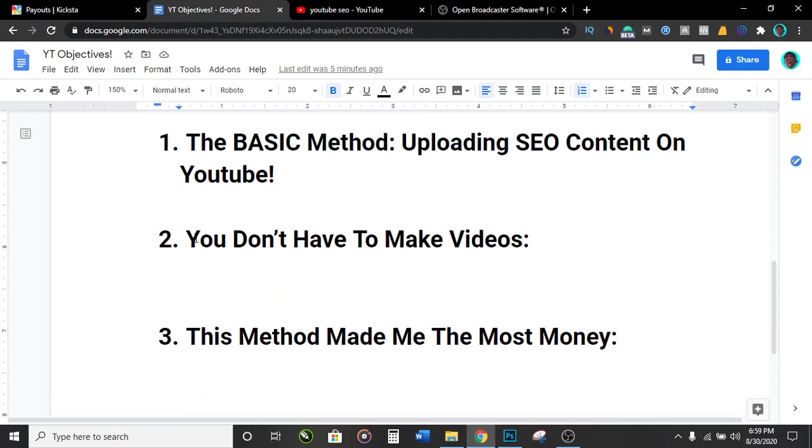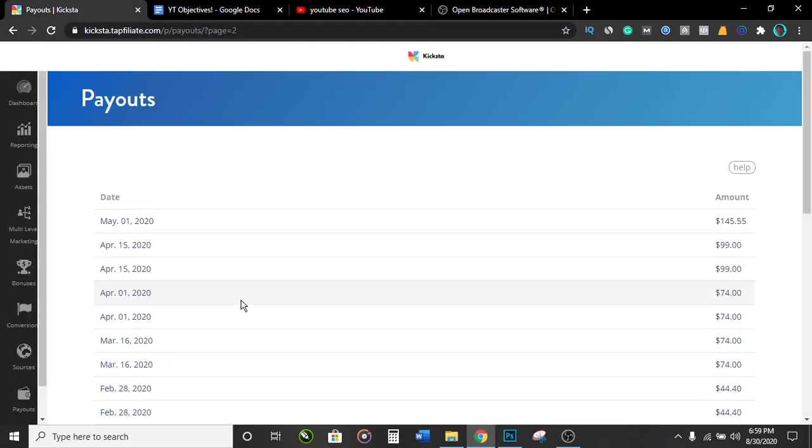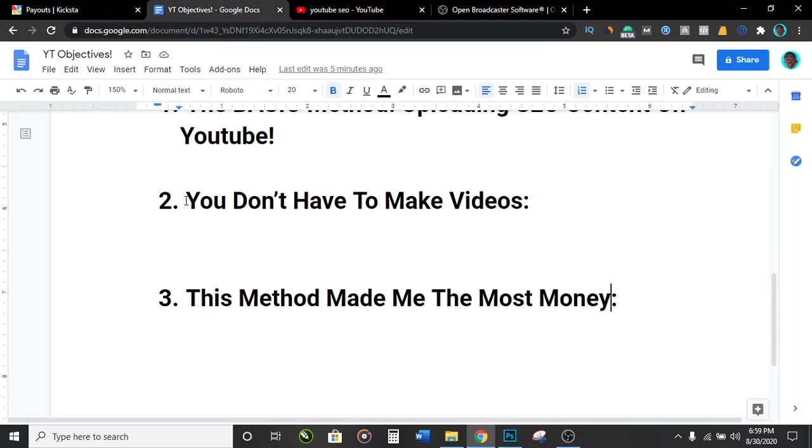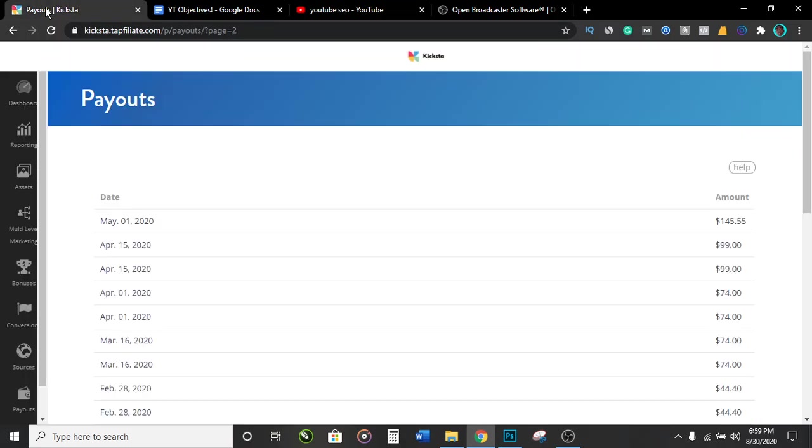The second method will not require you to make any videos — I'll show you that right now. But remember, the third method is the one that actually made me most of the money, the ten thousand dollars I showed you from this particular product. So the second method is using YouTube influencers. A lot of you may have heard of this before, but most people who tell you about it don't show you how to find these influencers. I'm gonna show you how. Basically, let's say we're trying to sell Kickstart — the tool I used to make this ten thousand dollars.